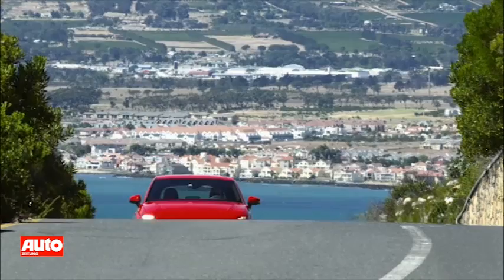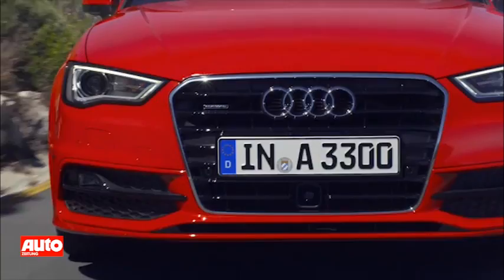The third-generation A3 made its debut in 2012, setting new standards and bringing lightweight technology and luxury class features like LED headlights, lane assist, and adaptive cruise control to a compact.